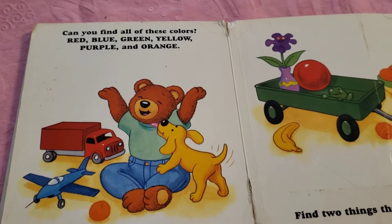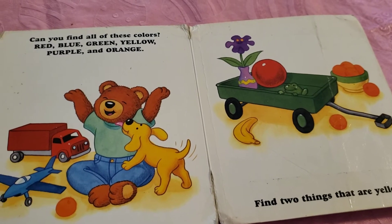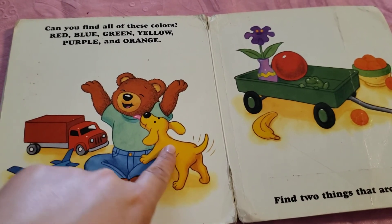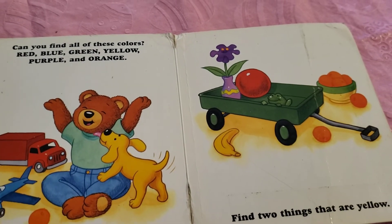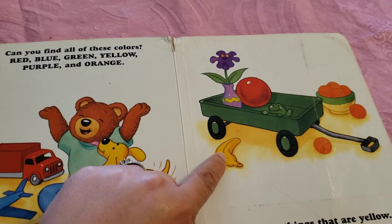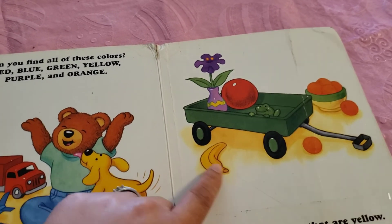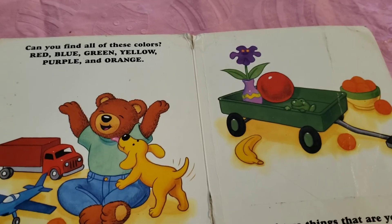Yellow. Can we see yellow? There's a few. Woof woof. The puppy is yellow. And what else? The banana. Banana is yellow. And this part of the bowl, the bottom, is yellow too.